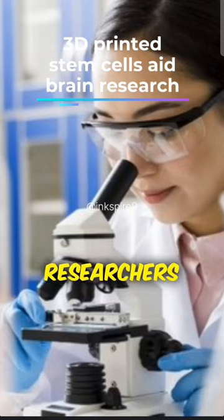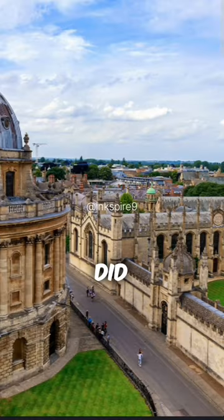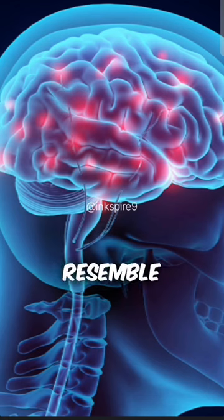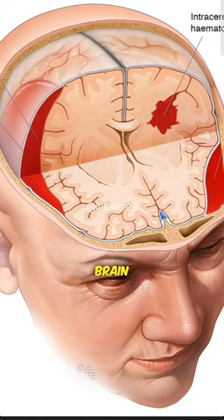Researchers at the University of Oxford used 3D printing to make stem cells that resemble the brain's outer layer, offering hope for better brain injury treatments.